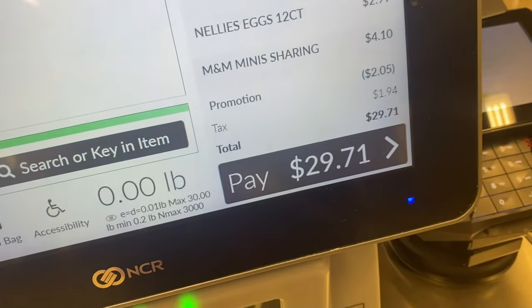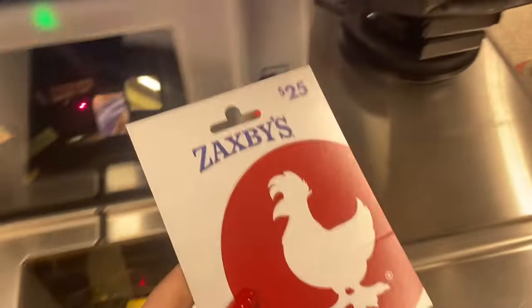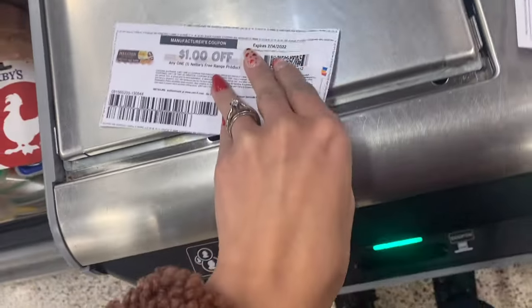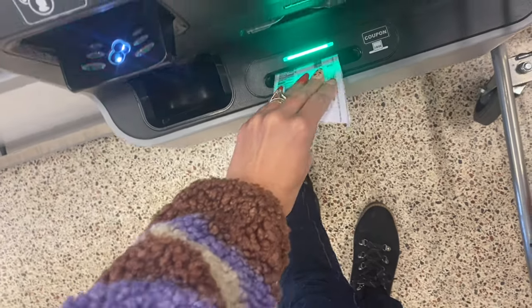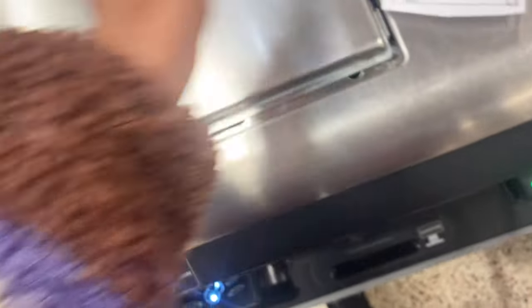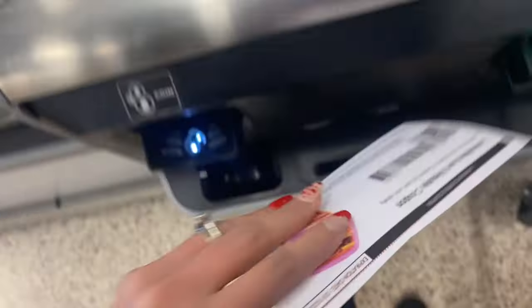This is my total including tax and before any coupons or the gift card. I accidentally scanned the wrong barcode so I'm scanning it again. I'm only using three paper coupons — the Nellie's egg scans no problem. I'm going to go ahead and scan the cheese dip coupons, and after you've scanned all your paper coupons you'll put them in the slot, then enter your phone number and that is when your digitals will come off.